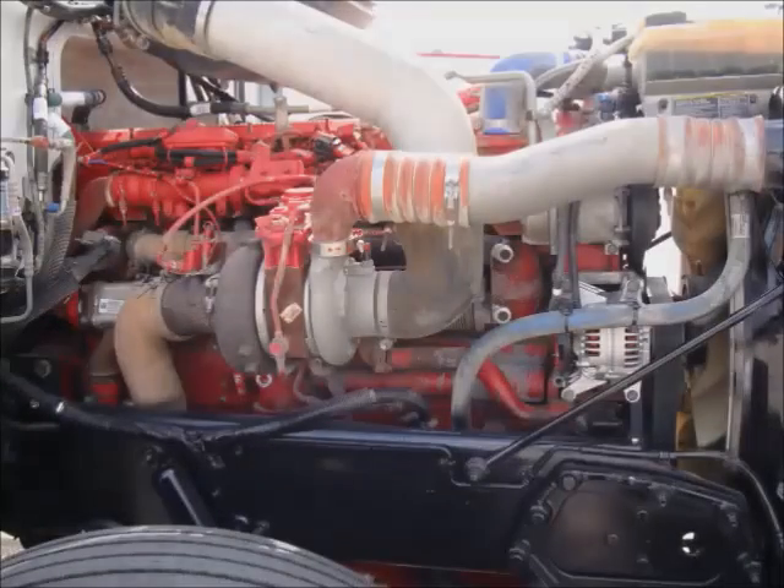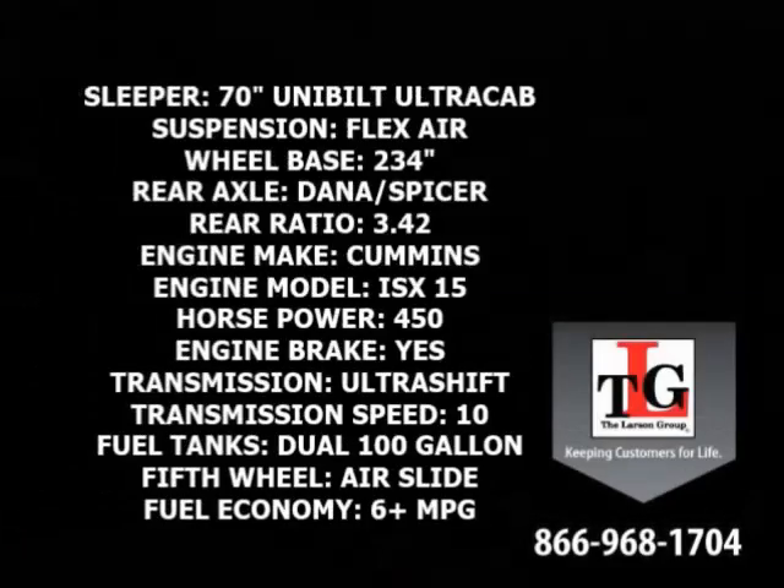Cummins technology delivers proven strength. Specs include a 70 inch ultra cab sleeper, flex air suspension, 234 inch wheelbase, and Dana Spicer rear axles in a 3.42 ratio.